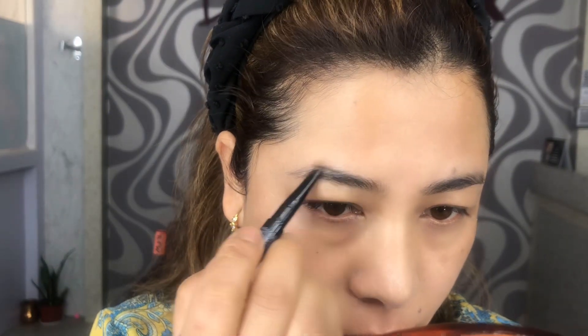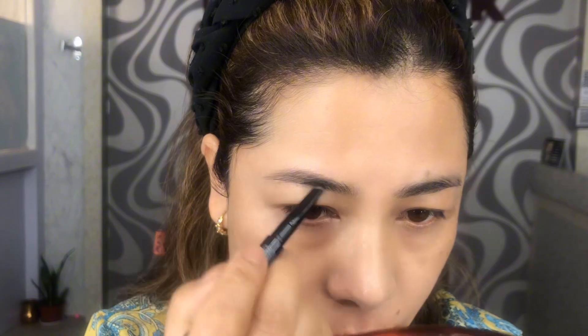Taking the FMGT Designer Eyebrow Pencil from Face Shop, I'm going to fill in the sparse areas of my eyebrows and then blending it with the help of a spoolie.